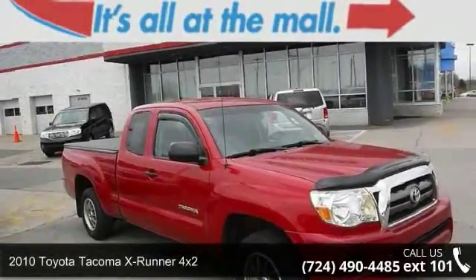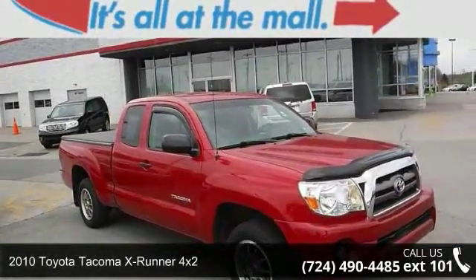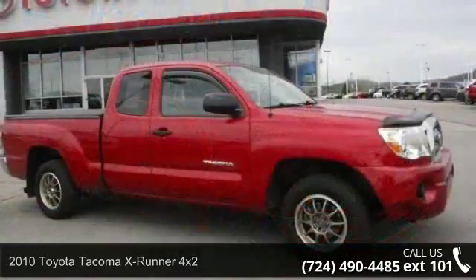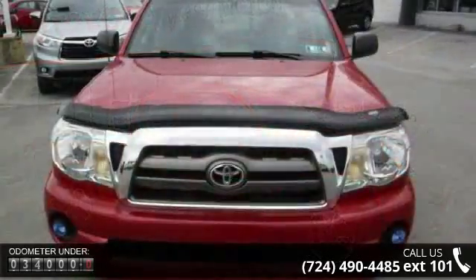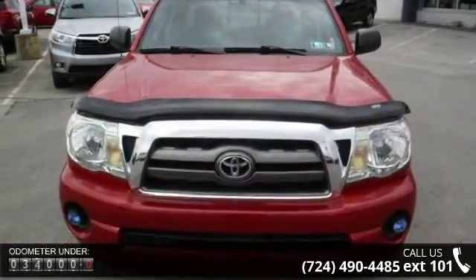Presenting the 2010 Toyota Tacoma. If you are looking for an automobile with great features, look no further. This vehicle comes with a reliable 4-cylinder engine, connected to a smooth shifting automatic transmission.